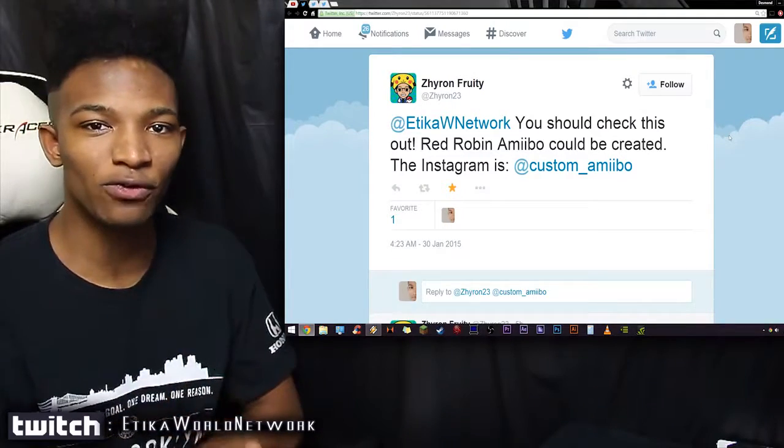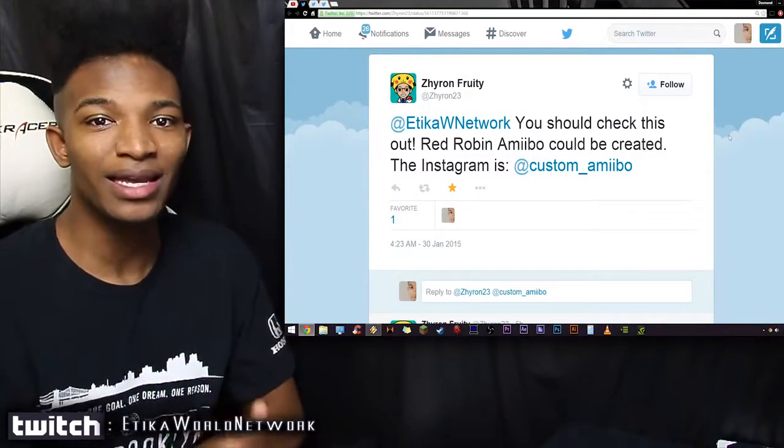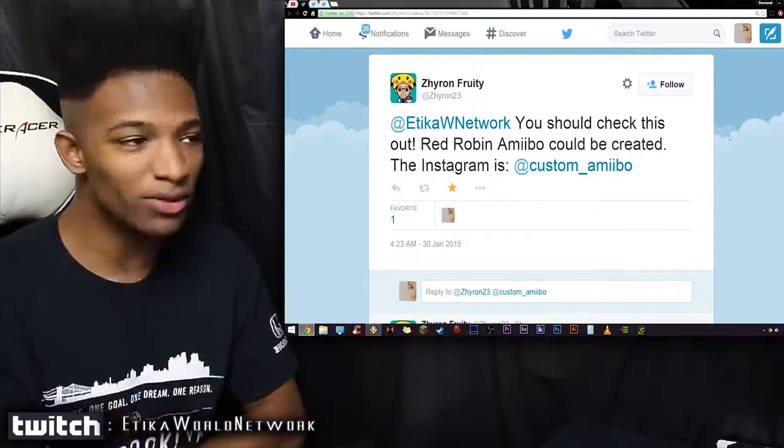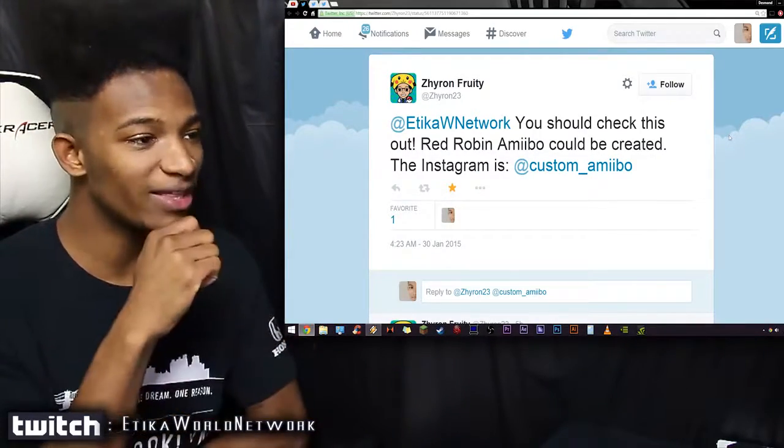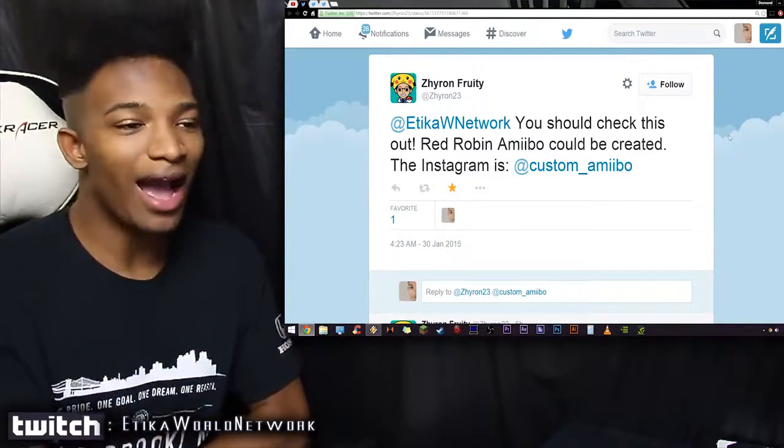I want to give a shout out to Zyron Fruity who showed me these guys. The guys that he showed me are pretty cool, but before we go into them, just want to give a shout out to this guy. The link will be in the description below, so check that out.